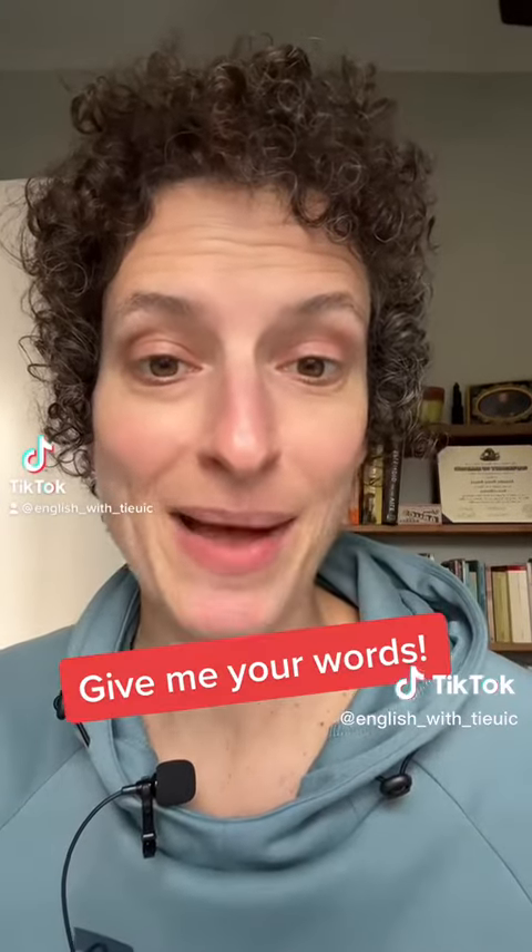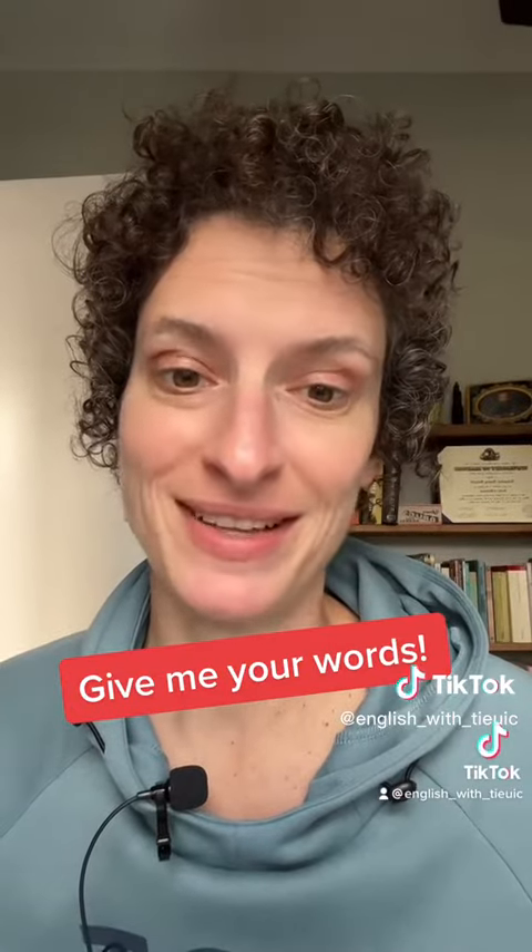Let me know how you did in the comments and also tell me what other words you want help with. All right, I'll see you next time.